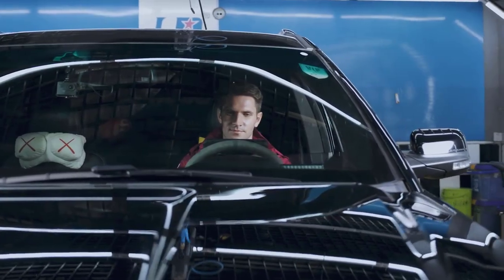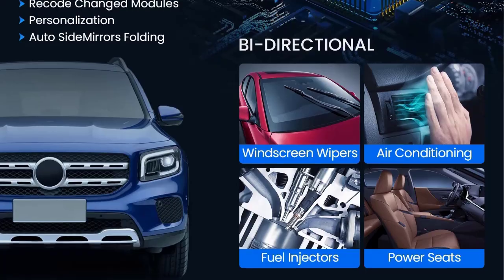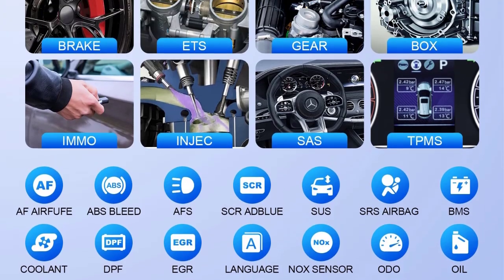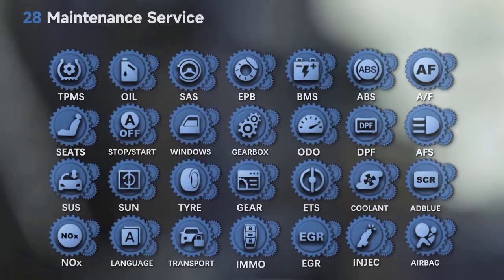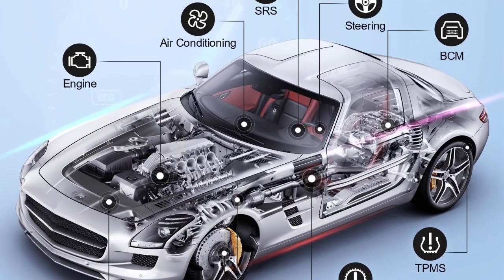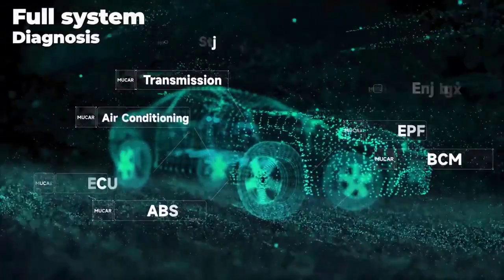The ThinkCar Mucer V06 includes 28 plus special maintenance reset services, offered with a lifetime free update for all supported cars. These include oil reset for resetting the oil maintenance light after an oil change, DPF (diesel particulate filter) regeneration and reset for clearing particulate matter, brake EPB (electronic park brake) reset essential for brake pad maintenance on vehicles with electronic parking brakes, ETS electronic throttle adaptation for relearning the throttle sensor position, and SAS steering angle sensor reset among others.